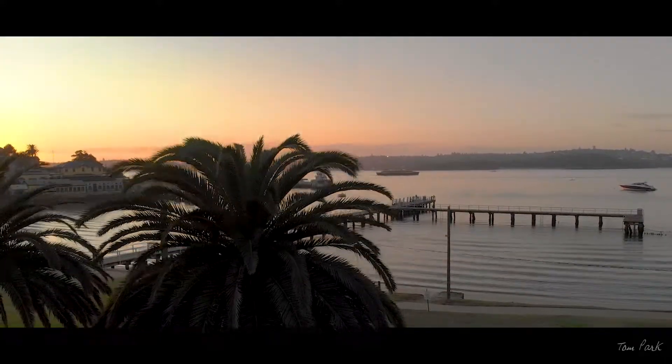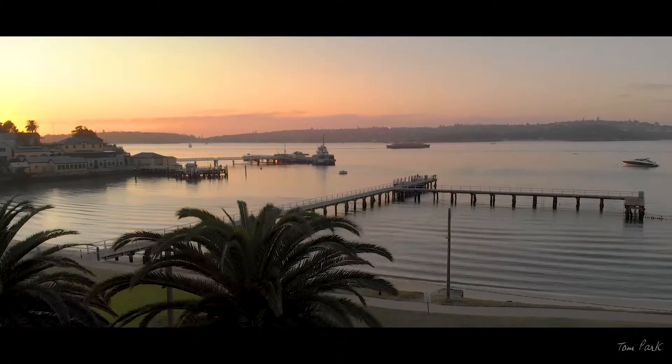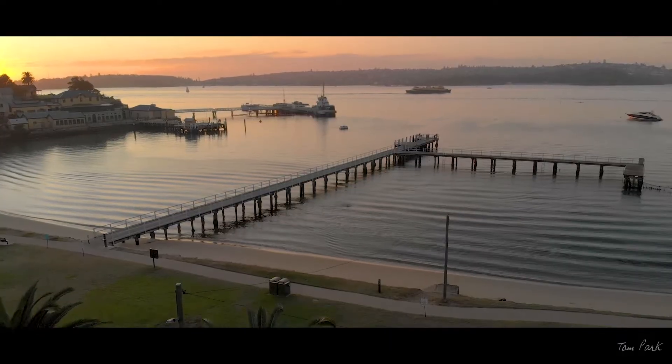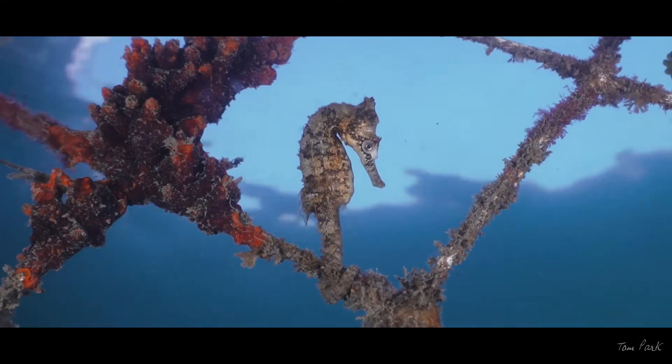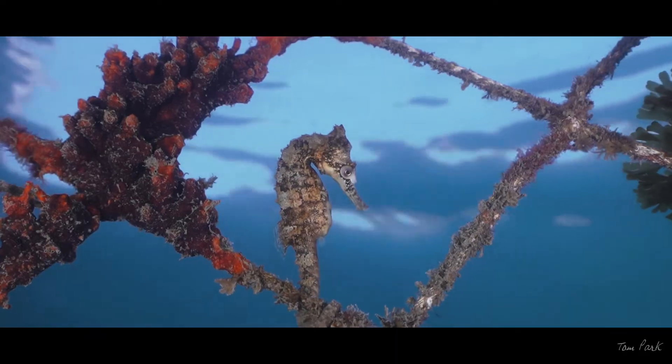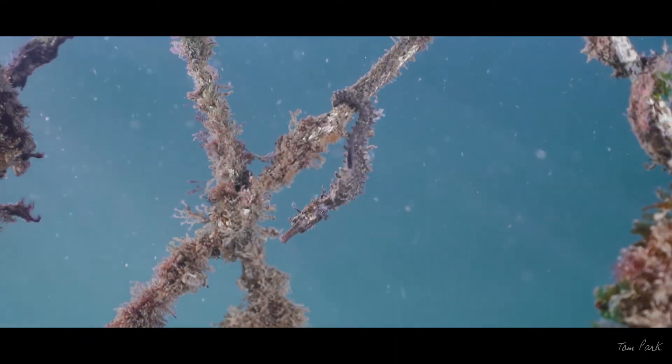In an overly developed world, the animal kingdom has a tendency to establish itself in unusual places. Beneath this pier lives one of Australia's largest seahorse populations, and despite being an endangered species, there are more than 500 tagged seahorses in this area of Sydney.